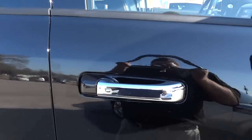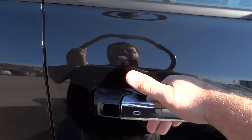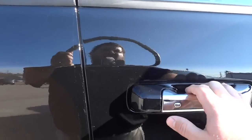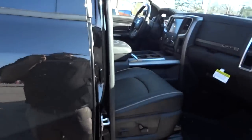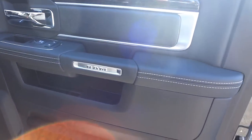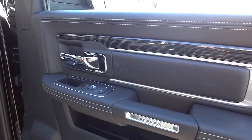The key is in my pocket, so I can just put my hand on the handle and it unlocks the door. I can relock it by pushing this button. When I unlock the doors it unlocks the tailgate and the Ram boxes all together, and when I lock it, it locks everything up secure.